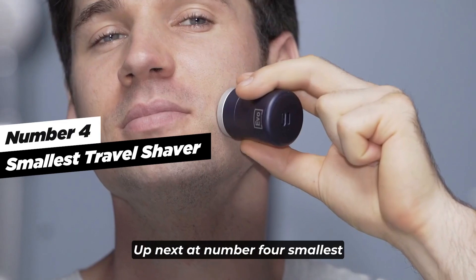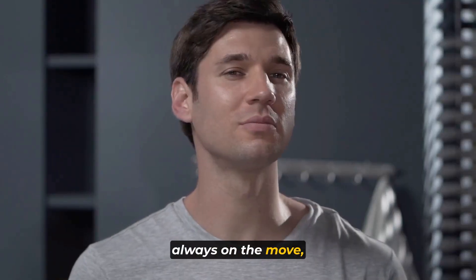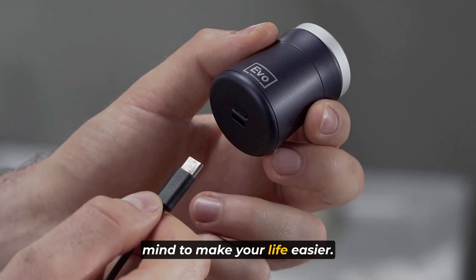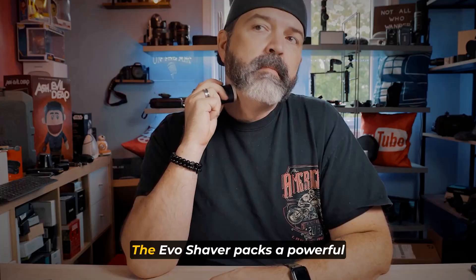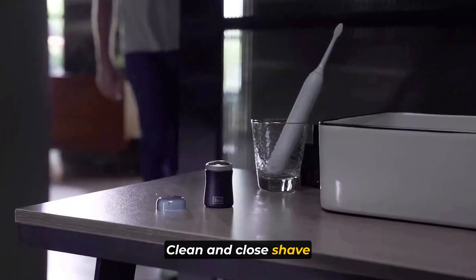Up next at number four: the Smallest Travel Shaver. If you're a jet setter who's always on the move, this gadget is a game-changer. The EVO Shaver is an ultra-portable travel shaver designed to make your life easier. Its compact size makes it easy to carry in your bag or pocket without adding any bulk. The EVO Shaver packs a powerful punch, delivering a clean and close shave wherever you are.